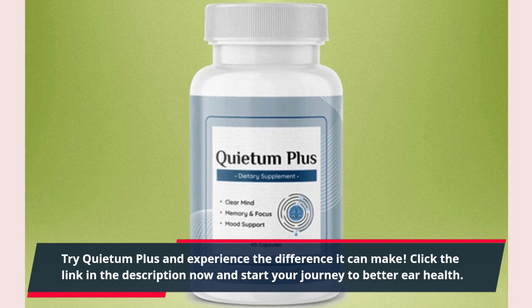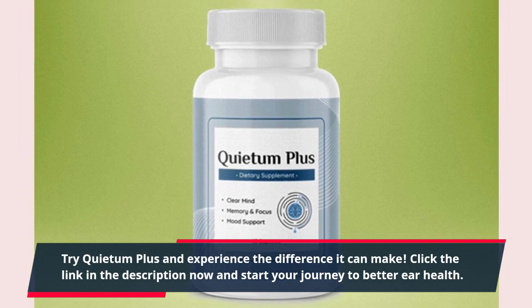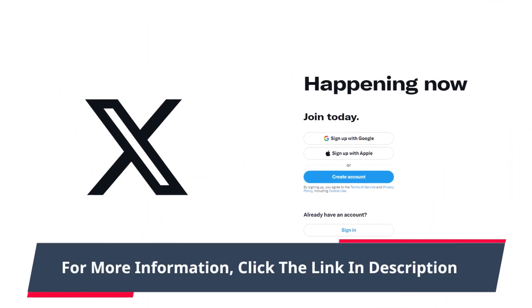Click the link in the description now and start your journey to better ear health. For more information, click the link in the description.